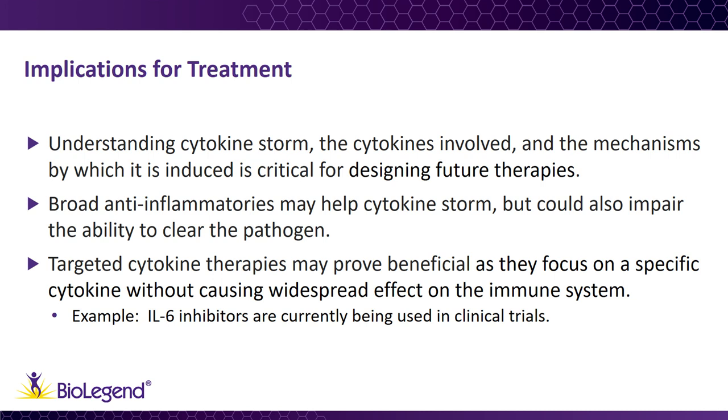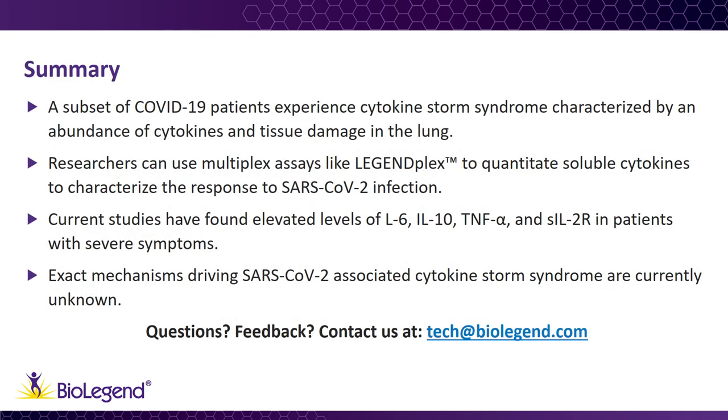Understanding SARS-CoV-2-associated cytokine storm syndrome is a major hurdle in treating the disease. Because cytokine storm varies between diseases, we must first characterize the cytokines involved and at what stage of the disease blocking them may be effective. Today, we discussed how a subset of COVID-19 patients experience cytokine storm syndrome, with elevated levels of inflammatory cytokines in the lungs leading to tissue damage. To assess these cytokines, researchers can use multiplex assays like LegendPlex to quantitate the factors made in response to SARS-CoV-2 infection. Current studies have found elevated levels of IL-6, IL-10, tumor necrosis factor alpha, and soluble IL-2 receptor in patients with severe symptoms.